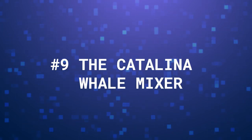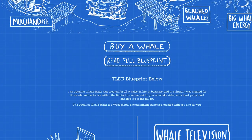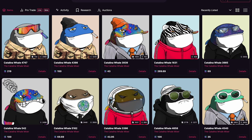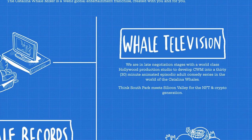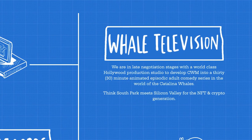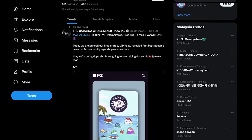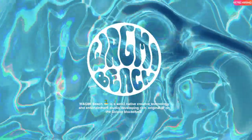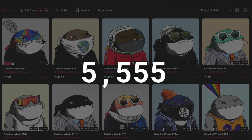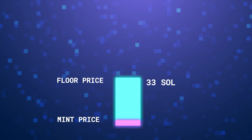At number 9, we have the Catalina Whalemixer, a project that aims to create an environment where holders can participate as a community and make whale celebrity superstars. The team negotiated a deal with a Hollywood production studio to develop Whale Television, an animated adult comedy series where holders can cast their whales to be featured in the series. Beyond holding the cool-looking whales, the project aims to provide utility and exclusivity. For instance, CWM holders will receive exclusive access to airdrops and mints from Wagmy Beach. Minting of the 5,555 NFT whales took place in late 2021 for one Sol each, and the collection currently has a floor price of 33 Sol.